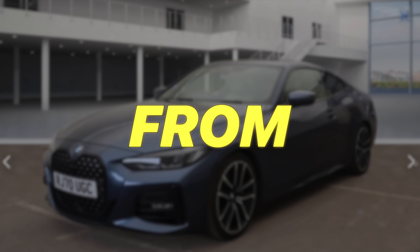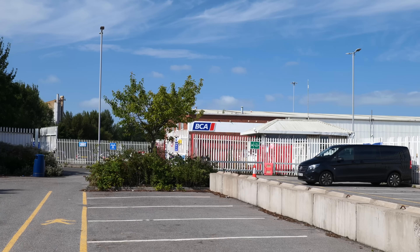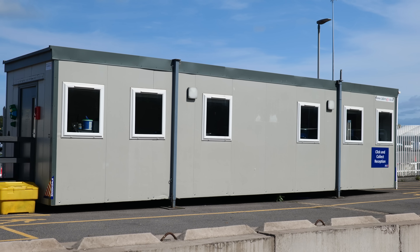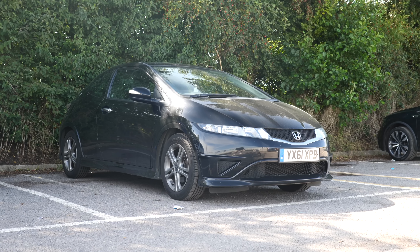Can I earn money buying a damaged car from BCA? Let's find out. We have arrived at BCA in Bristol. Out on the road buying today — about a three-hour drive from Milton Keynes down to here, doing about 140 all the way down in the Honda Gurni.